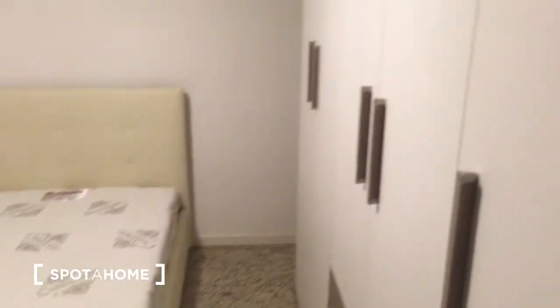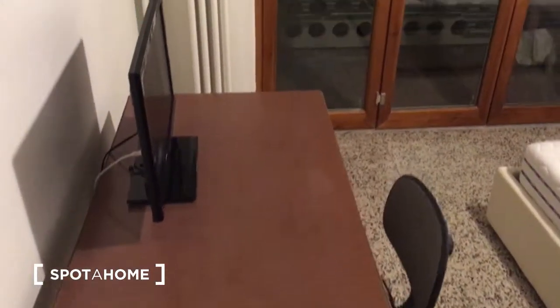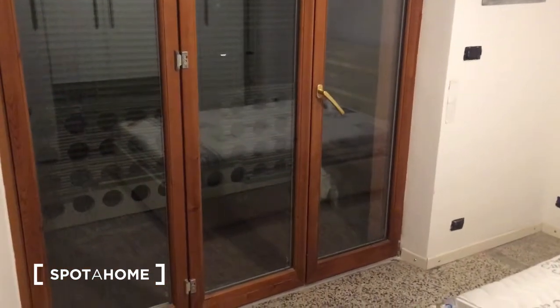In this bedroom there is a double bed, a very large wardrobe, a desk, a chair, and already the television. Most importantly, there is also a balcony which we can go out onto. It's a bit dark right now, but it's comfortable and there is also light.